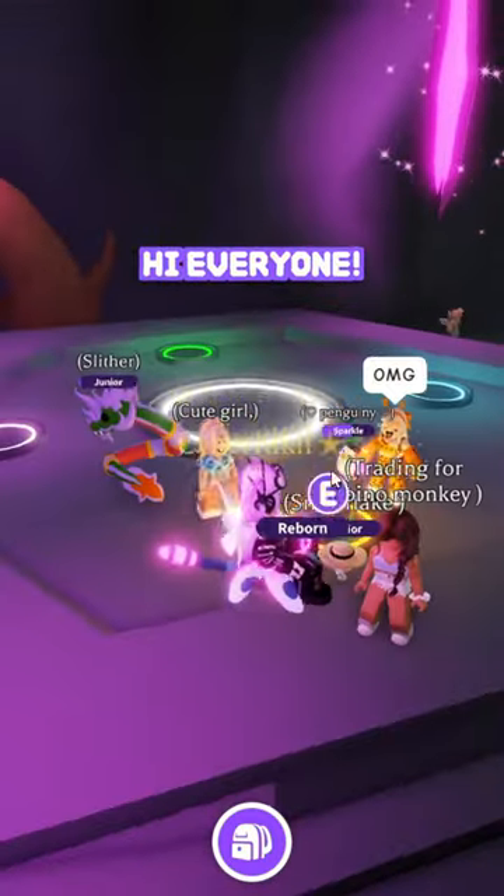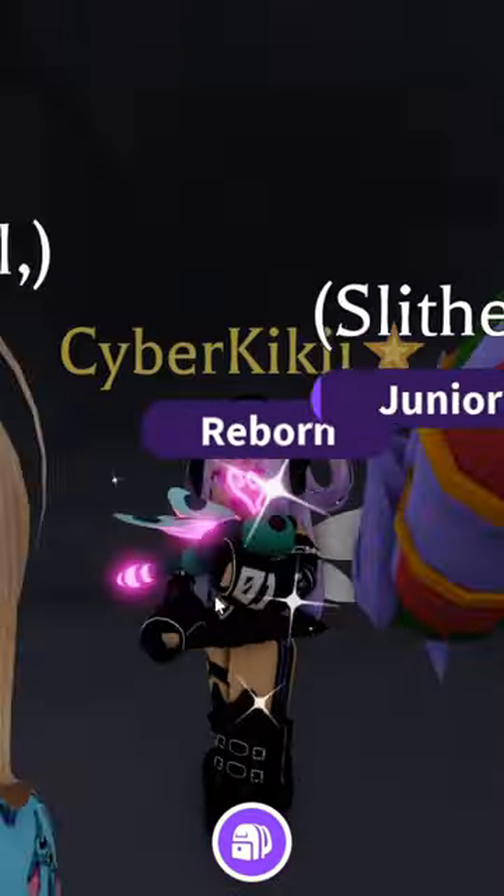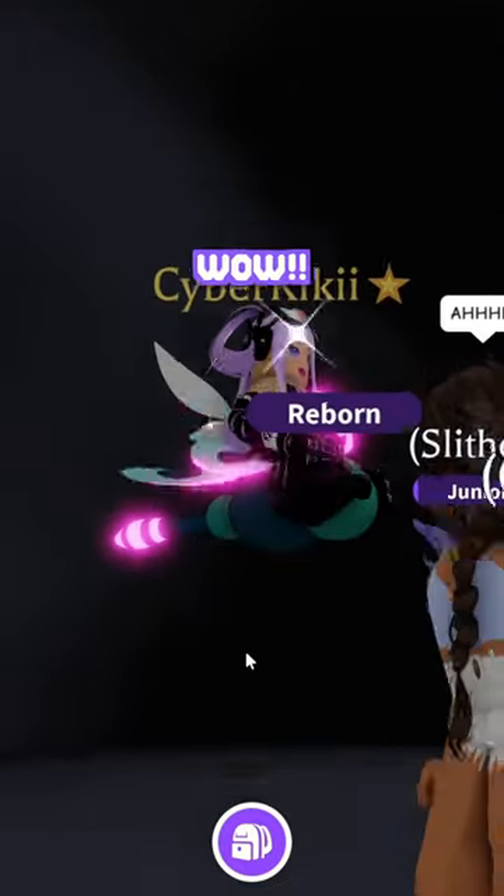Hi everyone! It's so pretty and pink! It's going to the dark! It looks so good! Wow!